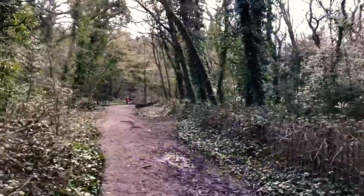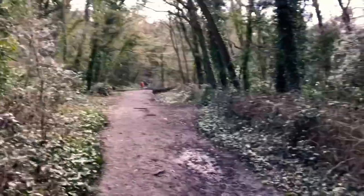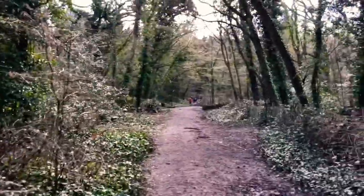Now we're walking along the disused line, like I mentioned before — the Nunhead Crystal Palace line.